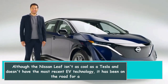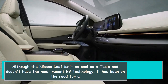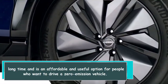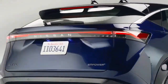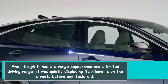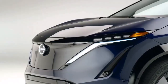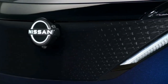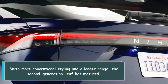Although the Nissan LEAF isn't as cool as a Tesla and doesn't have the most recent EV technology, it has been on the road for a long time and is an affordable and useful option for people who want to drive a zero-emission vehicle. Even though it had a strange appearance and a limited driving range, it was quietly displaying its kilowatts on the streets before any Tesla did. It demonstrated that people were interested in electric vehicles. With more conventional styling and a longer range, the second-generation LEAF has matured.